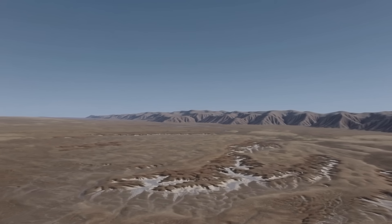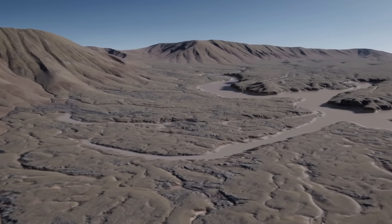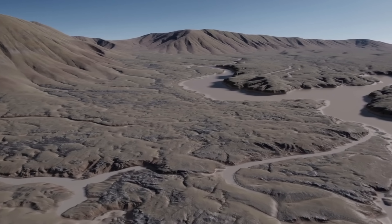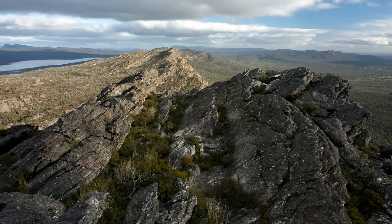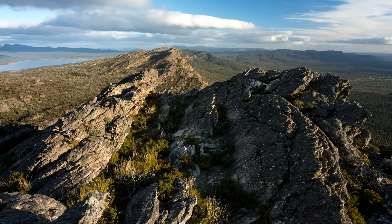Not long after the Grampians Group sediments were laid down, the quiet sedimentary basin was jolted by immense geological forces. The late Silurian to early Devonian was a time of tectonic upheaval in eastern Australia. Plates of the Earth's crust were on the move, and a convergence event was closing an ocean to the east of Victoria. Over 400 million years ago, along the eastern margin of the ancient supercontinent Gondwana, a slab of oceanic crust slowly slid beneath the continent — a process known as subduction — crumpling the crust in what is now Victoria and thrusting the land upward into a towering mountain range.